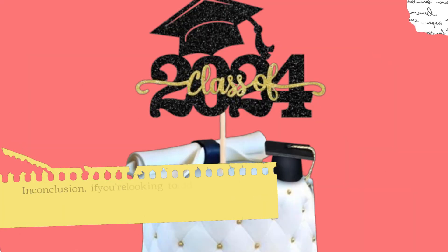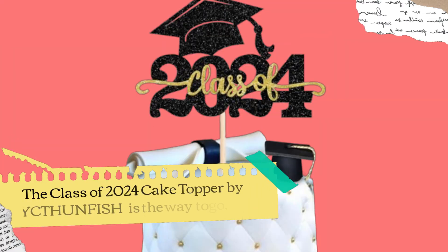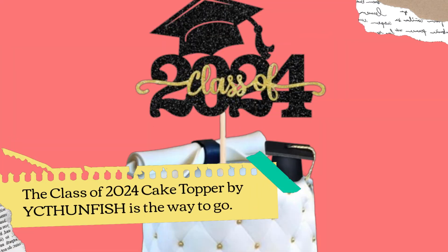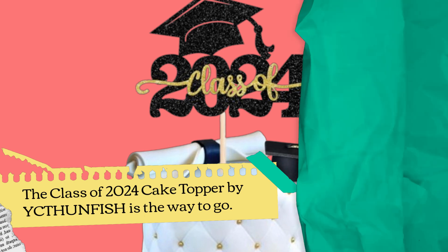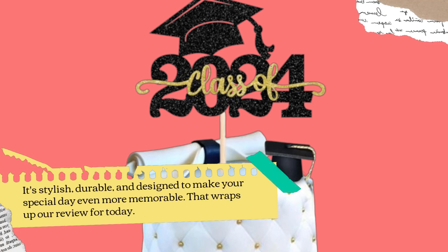In conclusion, if you're looking to add that final touch of celebration to your graduation cake, the Class of 2024 Cake Topper by YCT Hunfish is the way to go. It's stylish, durable, and designed to make your special day even more memorable.